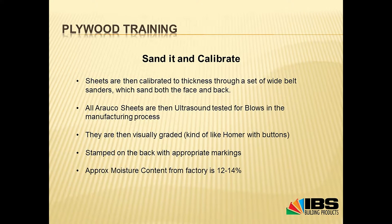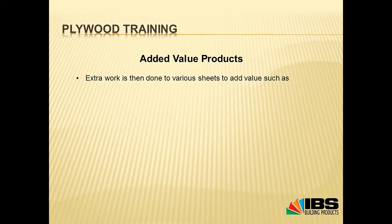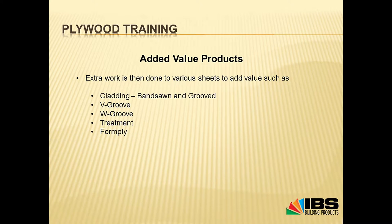The approximate moisture content for an untreated plywood out of the factory is 12 to 14%. From there, there are also added value products — extra work done to the sheet after production. Examples include cladding: you can get a band-sawn finish that roughens it up like rough-sawn timber, then put grooves in it like our Ply Clad 150, Shadow Clad, or Alpine Cladding. You can V-groove it, W-groove it, treat it, put a phenolic film on it to make a form ply. These are all added value processes applied after the product is already made.